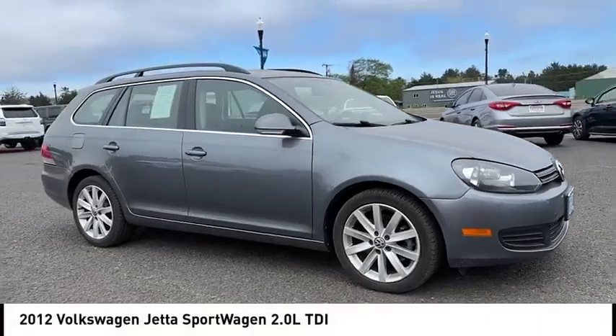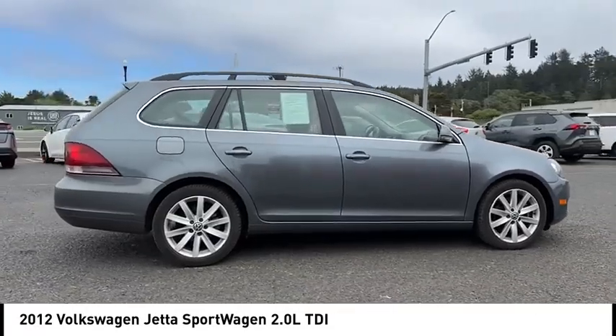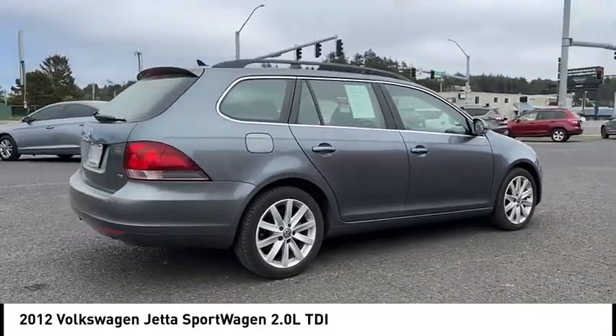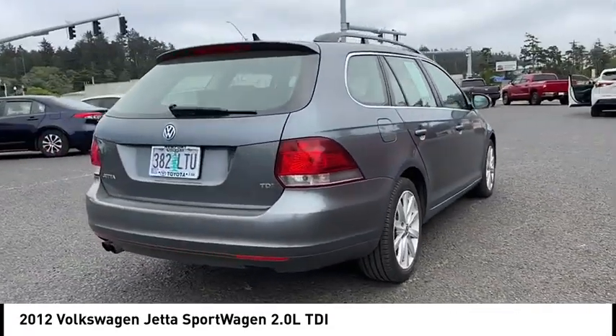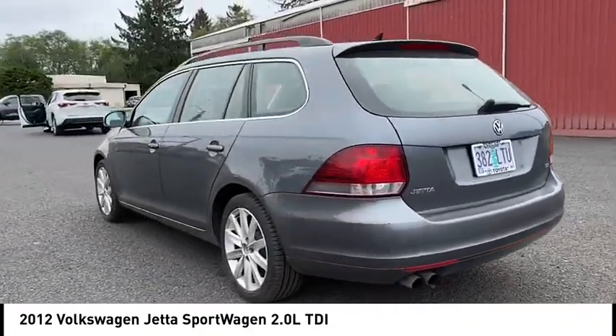Stop by and take a look at the 2012 Jetta. The Jetta is a premium car that is family-friendly with a great price, agile and confident handling. Volkswagen Jetta. This vehicle has less than 115,000 miles.